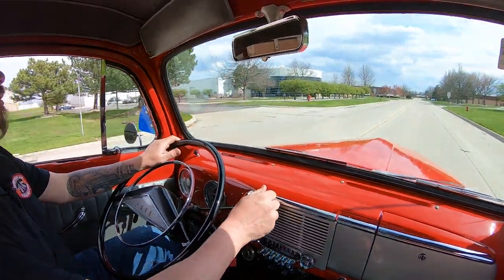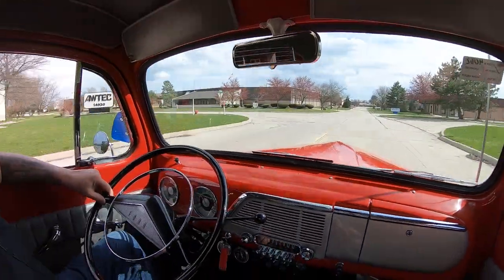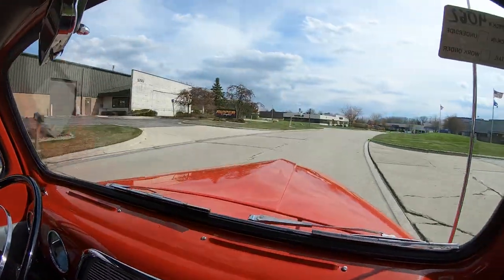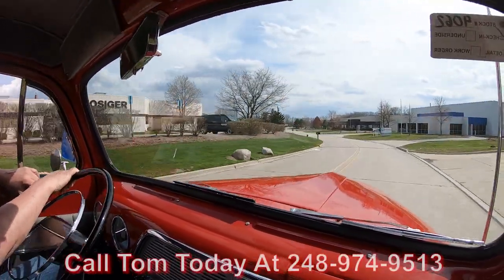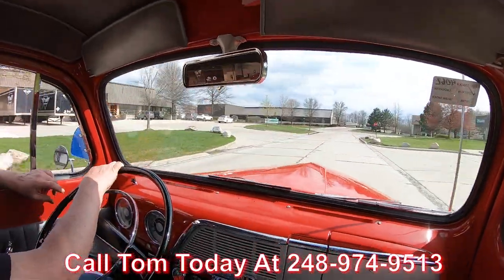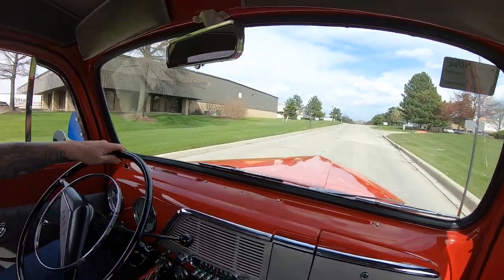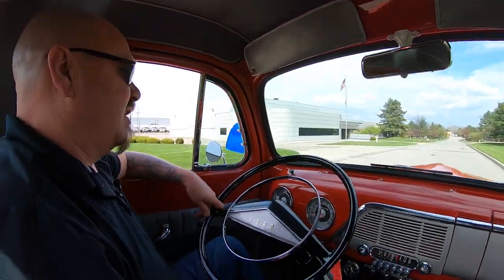All right, let's take this '51 Ford for a ride. We've got Cadillac power up front — from where I come from, we call this a cowboy Cadillac right here, baby. What fun this truck is — she is beautiful, driving good. Cadillac power, it's sweet. And at Vanguard Motor Sales we can ship this truck anywhere in the world. Three on the tree — takes me back to my old days when I was a kid driving the old farm truck up and down the lane. That's how I learned to drive a stick.